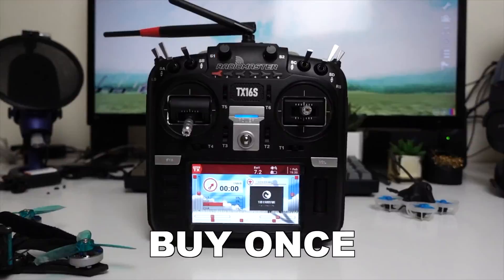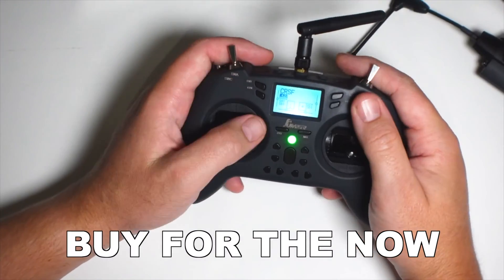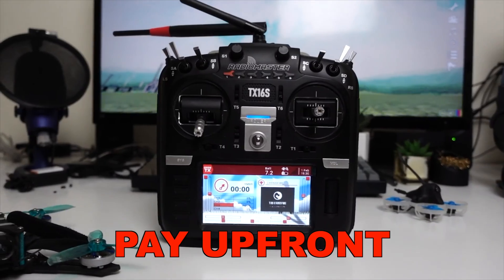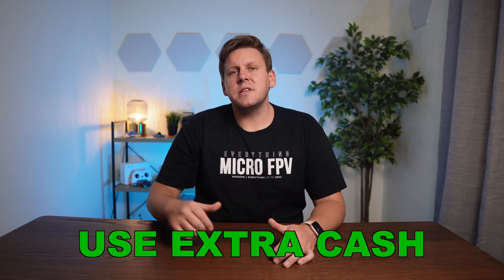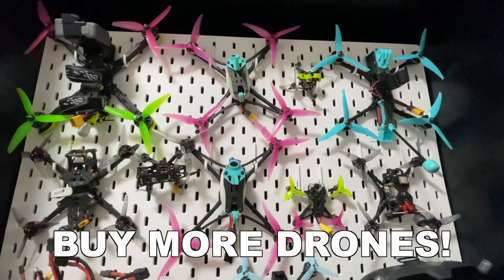When buying an FPV radio there's two schools of thought: buy once and pay for it, or buy what you need and upgrade a little later on. The first is where you just disregard price and buy the best radio on the market, paying a lot upfront but saving down the track. The second is saving your money, buying what meets your needs right now and using that extra cash for goggles, more drones, and batteries.